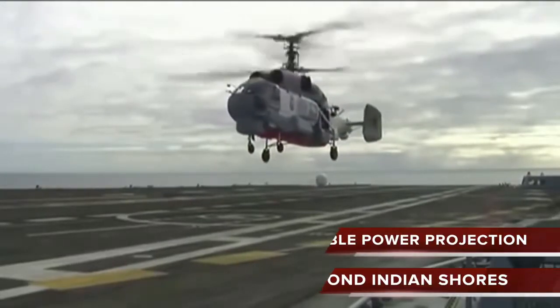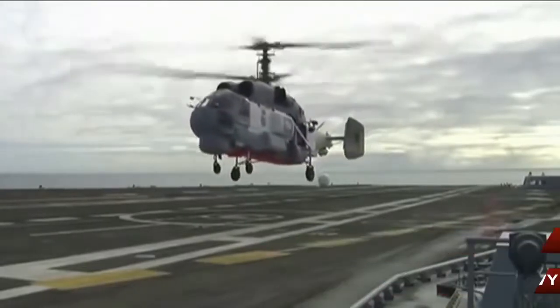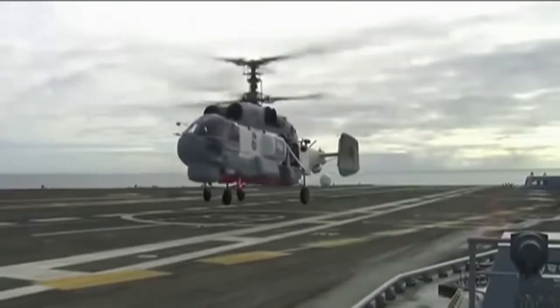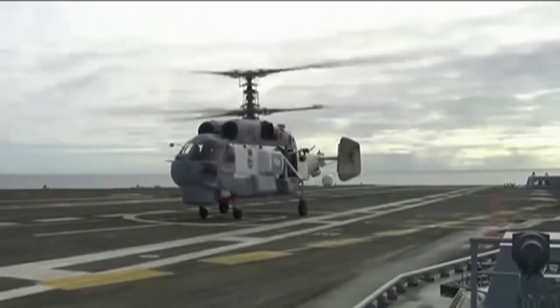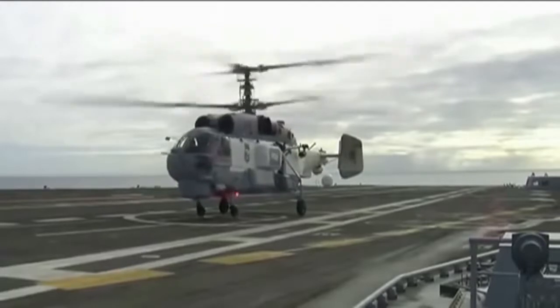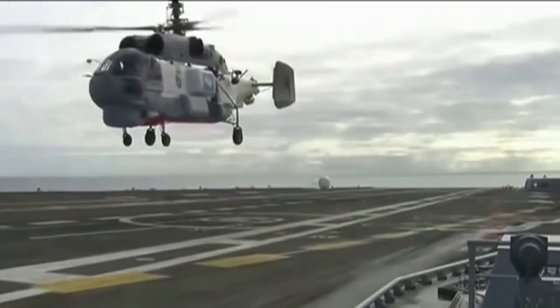INS Vikramaditya will project the power of India's Armed Forces far beyond India's coastlines and is a giant step in India's plan of developing a blue-water navy. Thanks for watching — hit the like button if you find this video interesting, and subscribe for more videos like this. Kindly share your feedback in the comments section to help us improve.